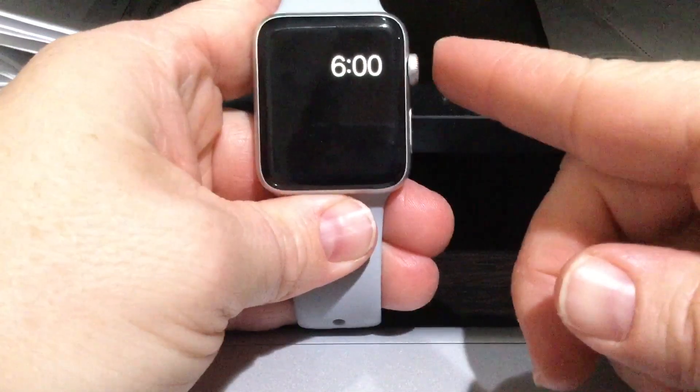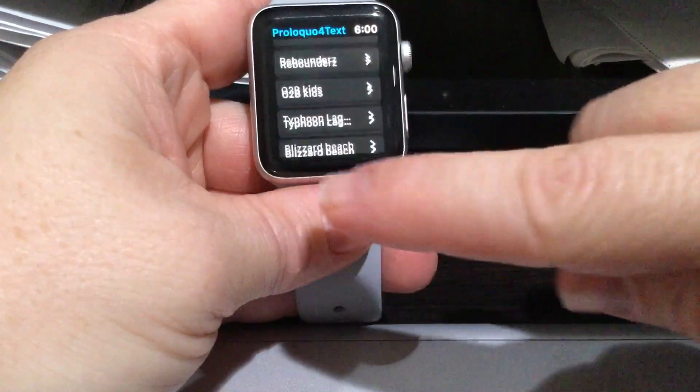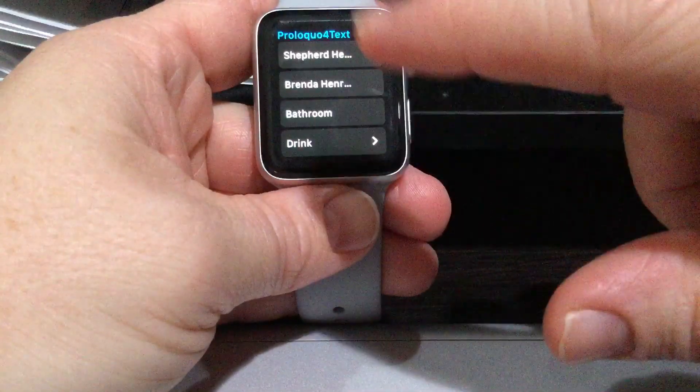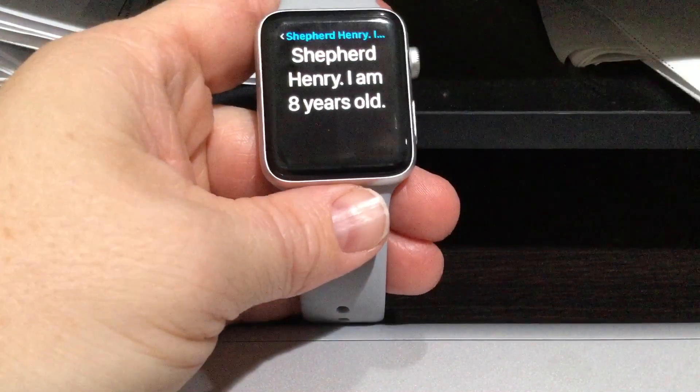That's part of the reason he's successful with Proloquo for Text on the Apple Watch. You wake up the watch and choose Proloquo for Text, and it pops up. You'll see he has his name, my name, and some essentials — like if someone asked him what's your name, or if he were lost and someone needed to know how old he is.